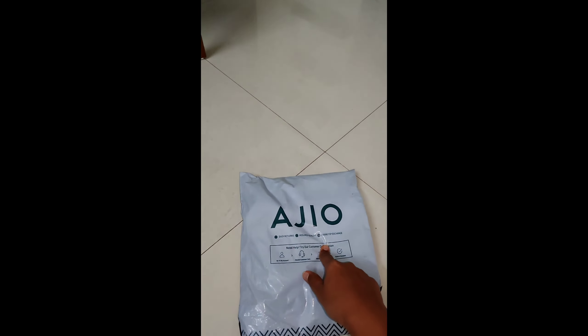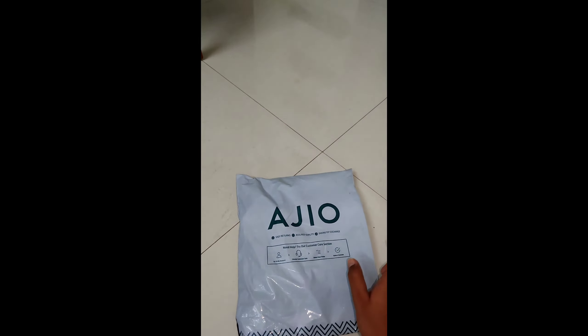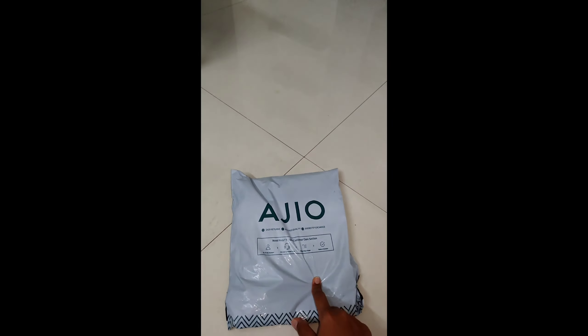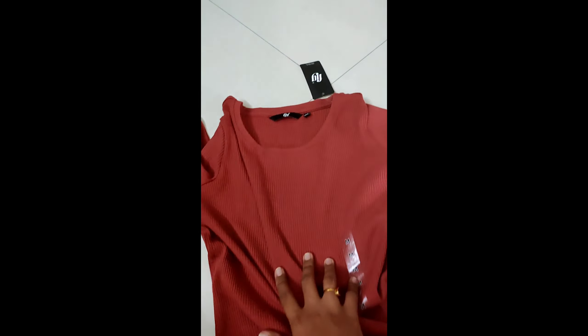Welcome back to my channel. Today I am going to talk about IGO product delivery review. I ordered this on 20th March 2022 and it was delivered after 3 days. This is the first package I received from IGO because this is the first time I have done shopping here. So let's open this packet and see.